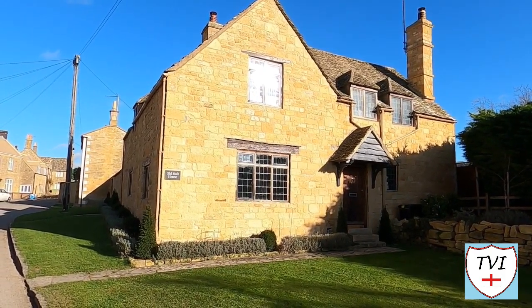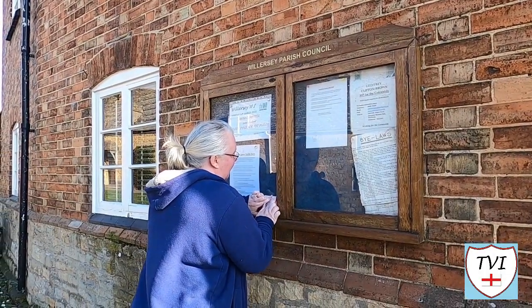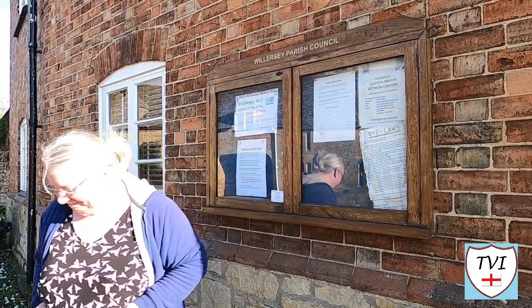This, for example, is an old malt house. At the end of the road there's a parish notice board on a wall. Nicky did the honours of marking Willasee off the Cotswold list. One down, 114 to go.